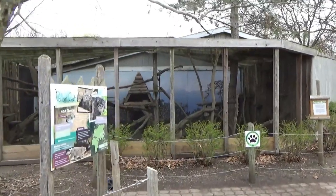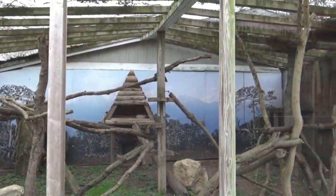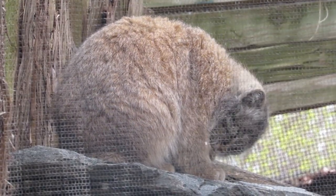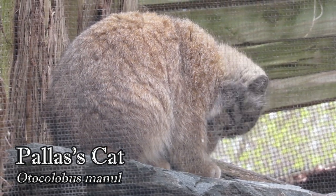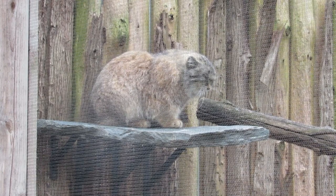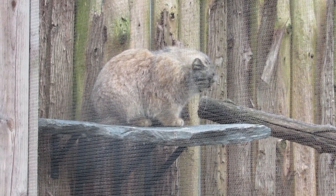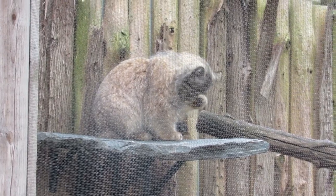Your attention may be drawn to a smaller habitat located across the path. This is home to Olaf the Pallas Cat, another cat native to the highlands of Central Asia. This elusive species is affectionately known as the Grumpy Cat. And who can blame them? If I lived somewhere where the temperature dropped as low as negative 50 degrees Fahrenheit, I think I'd be grumpy too.